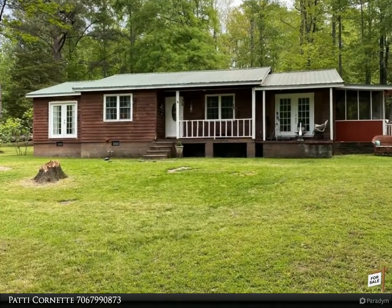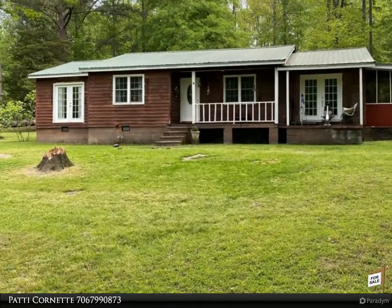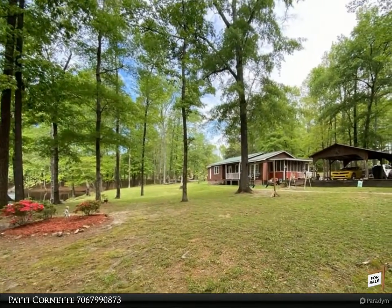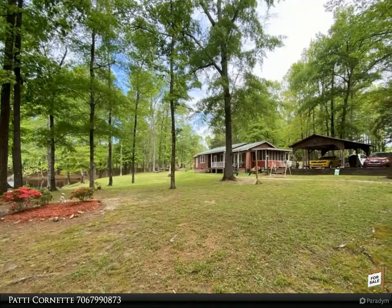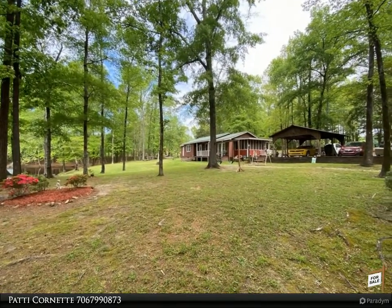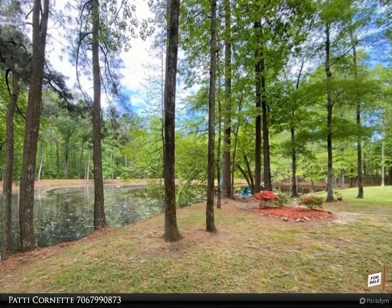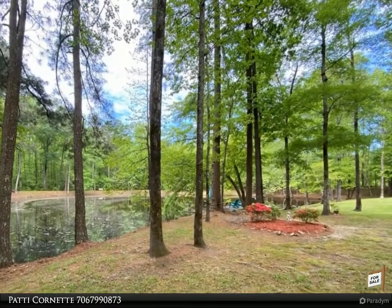Welcome! We are here to assist with your buying and selling needs. If you have questions or would like to schedule a personal tour, please give us a call today at 706-799-0873 extension 3. This is a 3 bedroom, 2 bath home on 10.27 acres.